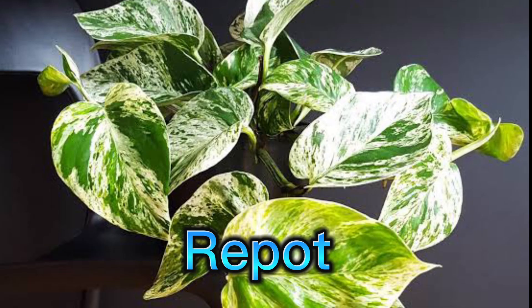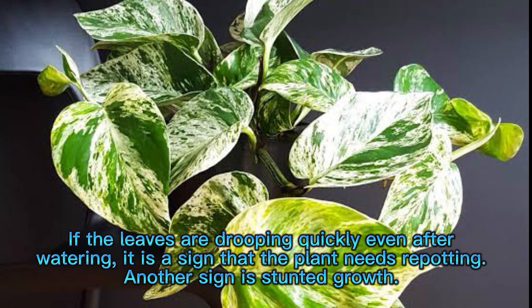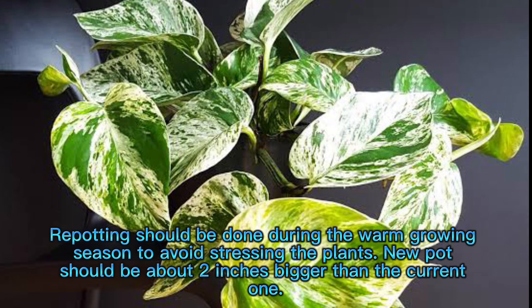Repotting. Pothos do not require repotting frequently — they like being slightly root-bound. Repotting is required when roots are coming out of the drainage holes, when leaves are drooping quickly even after watering, or when there is stunted growth. Repotting should be done during the warm growing season to avoid stressing the plants. The new pot should be about 2 inches bigger than the current one.